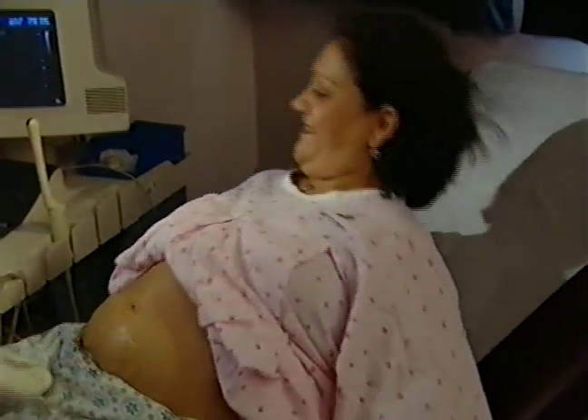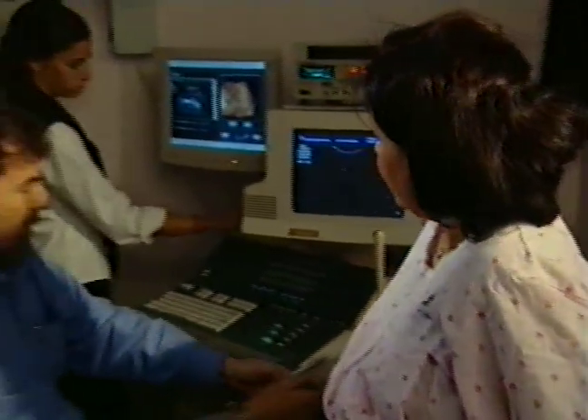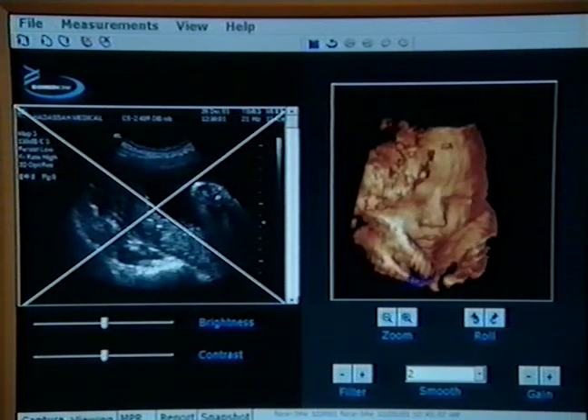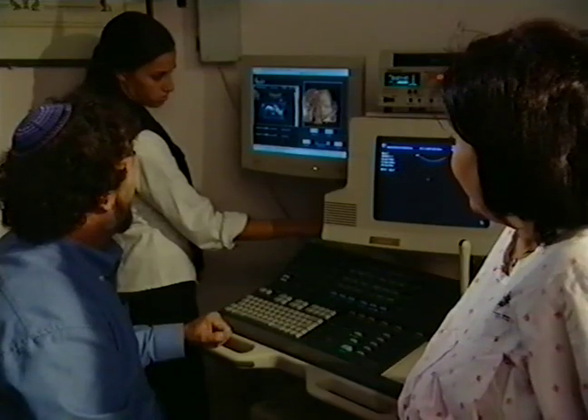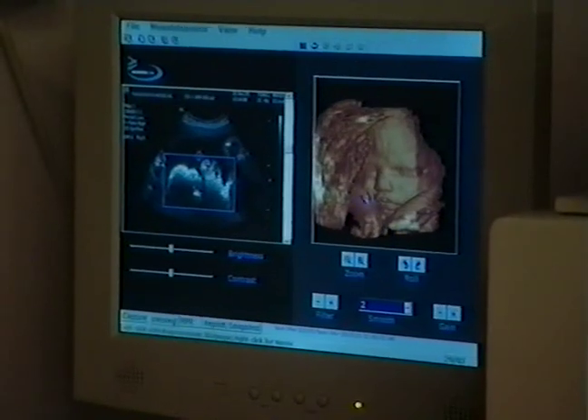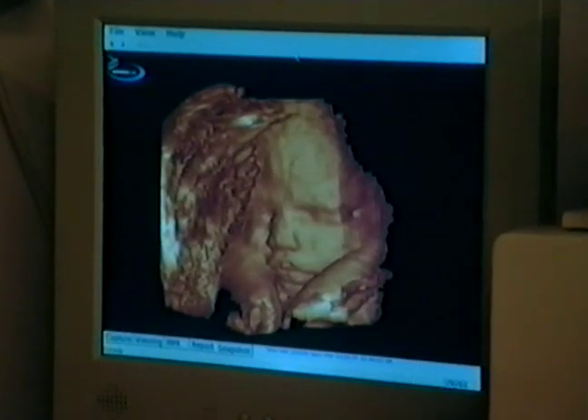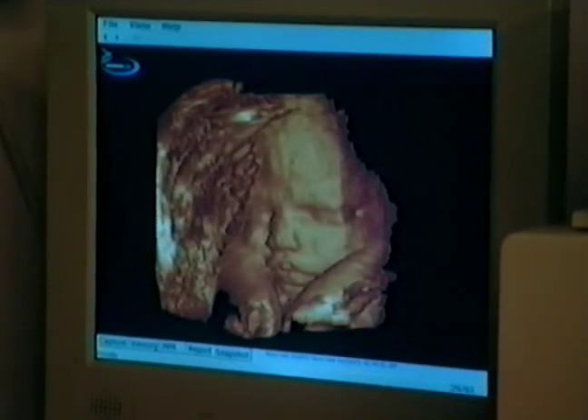Here, look at him. Yes, look at him. That's my baby? Yes. It's so exciting. Very moving.